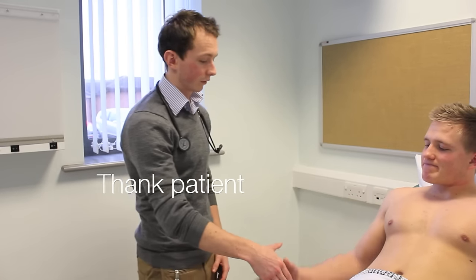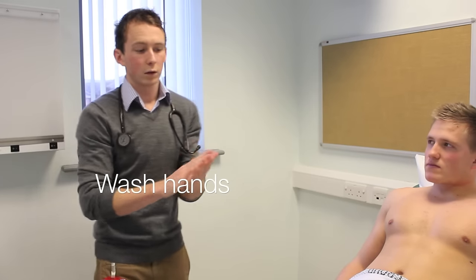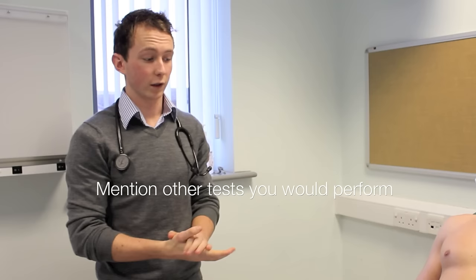So that's me finishing my examination, Mr Snodgrass. Thank you very much. To summarise, this is Mr Snodgrass, and on an examination of his cardiovascular system, there were no peripheral signs of any cardiovascular disease. He had normal heart sounds with no added sounds, and there were no signs of any heart failure. To complete the examination, I could take a urine dipstick, do fundoscopy, and feel the patient's peripheral pulses, as well as do an ECG.